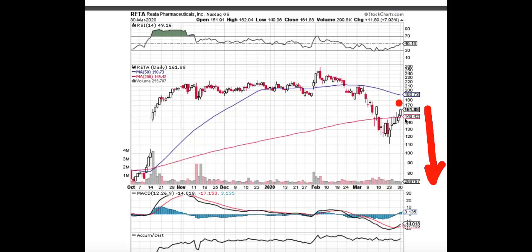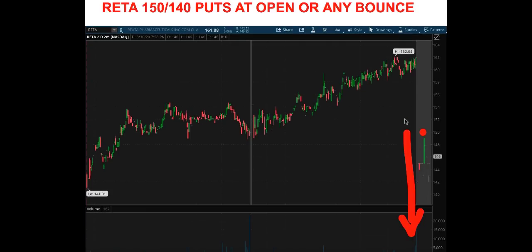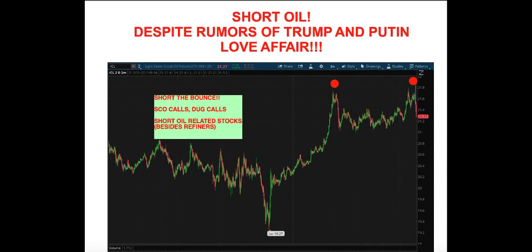On RETA, all conditions are met. We want to buy $150 or $140 strike puts at the open or any intraday bounce, in expectation of RETA shares reaching a level of $130–$135 over the course of this week. Despite all rumors of the Trump-Putin conversation putting an end to the free fall in oil prices, we think this is temporary — as pointed out by the one-day, one-minute chart.